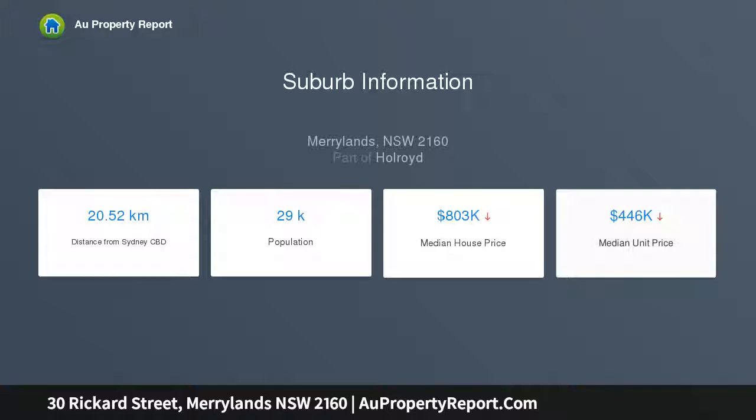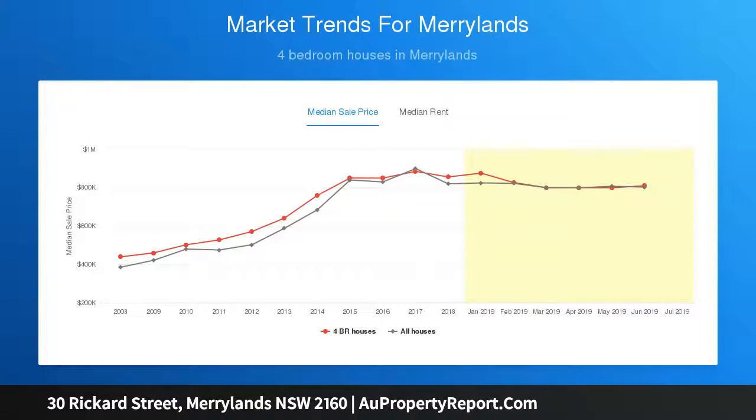With bus transport at your door, you're just 5 minutes walk to Holroyd Gardens and the bus to Parramatta, 10 minutes walk to Stockland Mall shopping, and less than 15 minutes walk to the train station.